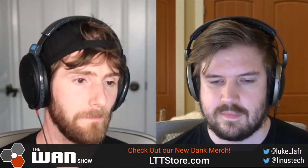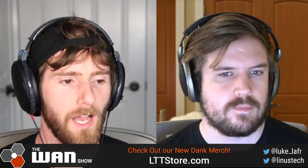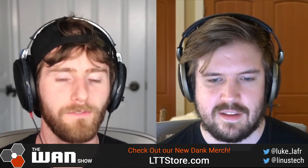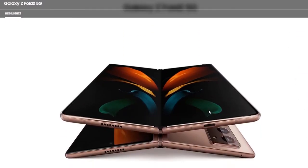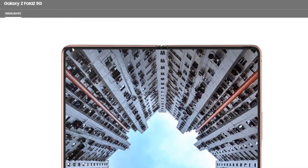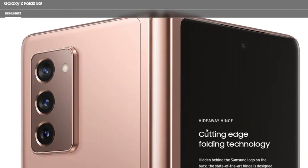The Galaxy Z Fold 2 is coming with three rear cameras. Wait — I got confused with the Flip for a second, sorry. This is the Z Fold 2. It's off the cuff on the WAN Show. Jake attended the presentation but I'm just waiting for the actual devices to arrive. Actually, this one looks really full-screen on the front instead of the tiny screen from before, which is genuinely exciting.